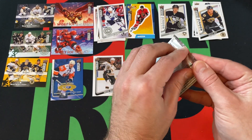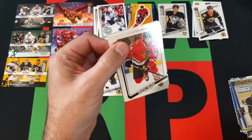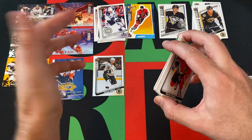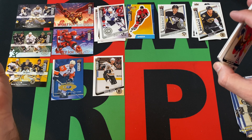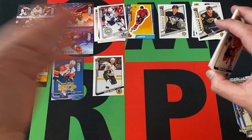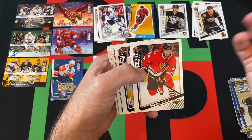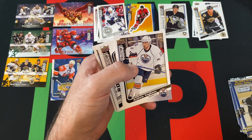Three more packs to go in this box. Tell me down in the comments what your favorite card was, but also what you thought of this. Honestly, I didn't realize they brought Collector's Choice back in the late two-thousands. But apparently they did for a couple years. I wasn't collecting hockey cards at that point, so I guess I wouldn't have known. Martin Havlat.